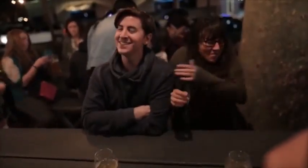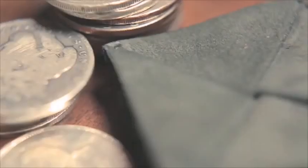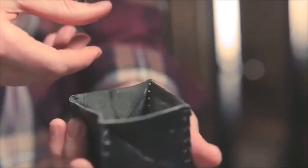So what makes the Traveler Coin Wallet so great? It's goatskin, hand-tanned leather. Every single one of them has been made uniquely by hand. I've been carrying one of these for 12 years now and it still held up to the test of time.